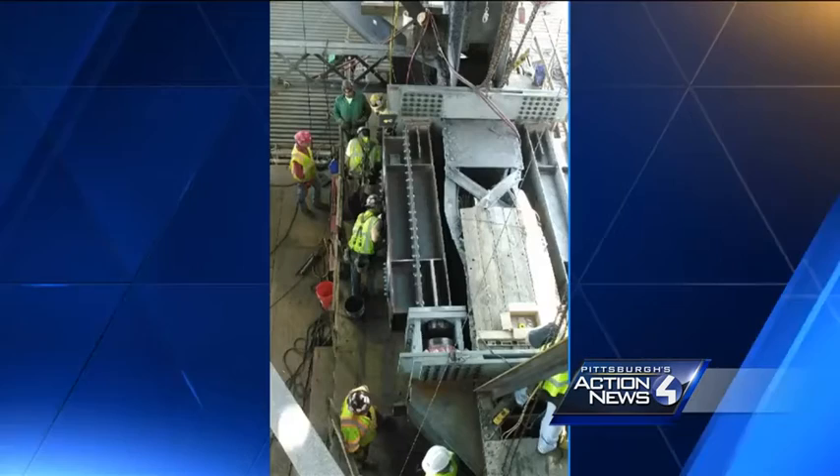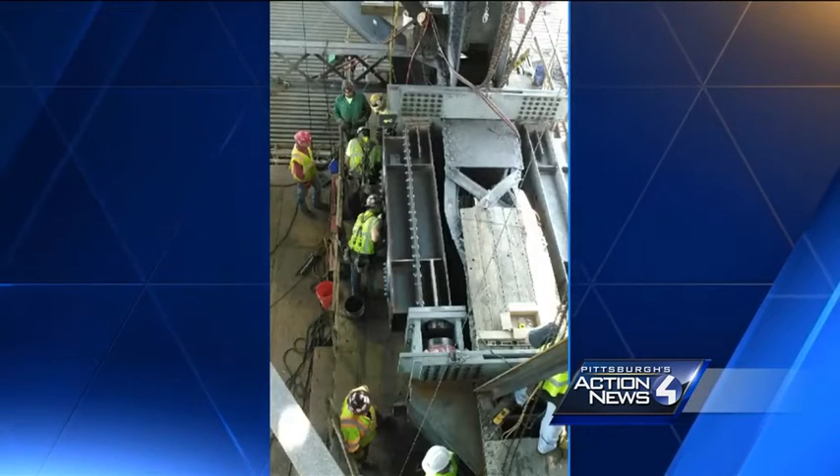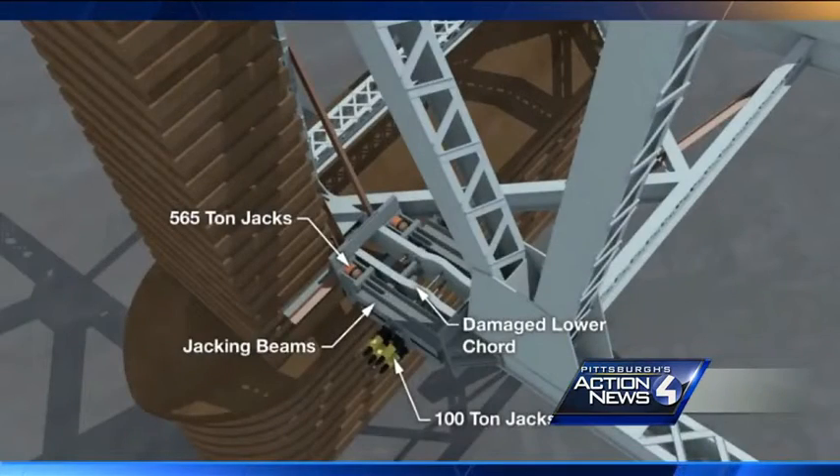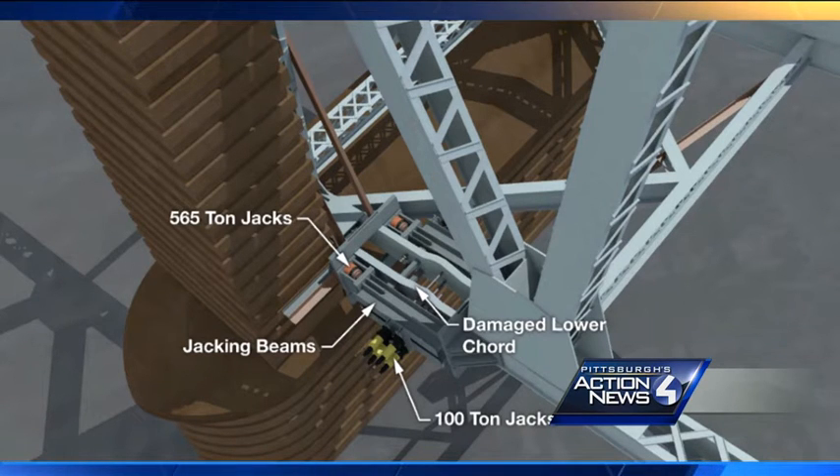We do have a picture of the damaged piece of the bridge. It's called a cord, and you can see it was bent in the fire. It has new braces on either side. PennDOT gave us this image showing the repair setup as well — jacks that'll push that part of the bridge in three directions to move the bridge structure and stretch the cord back to its normal length.